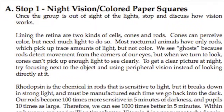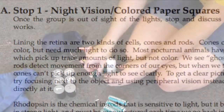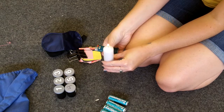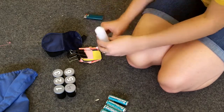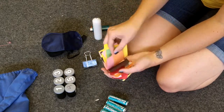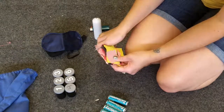Once the group is out of sight of the lights, stop and discuss how vision works — this information can be found in the lesson plan. Try having the students stare at the lit candle with only one eye, then blow out the candle and have them open their eyes. Discuss which eye has better vision now. To demonstrate that humans cannot see color as well at night, hand out the color squares so students may guess what color they think each one is. They may put it in their pocket and check when they get back by the lights.